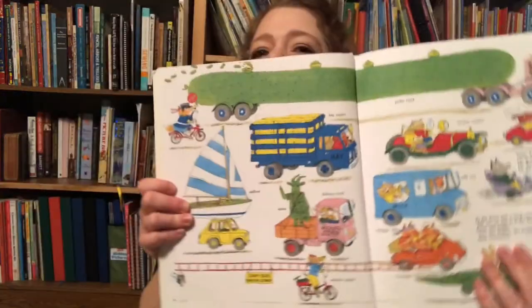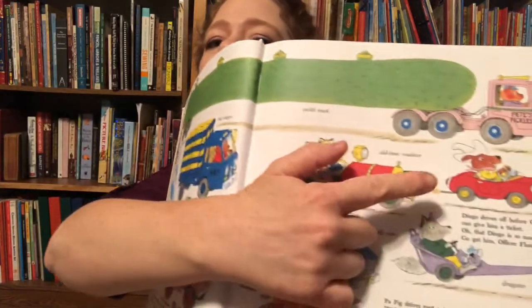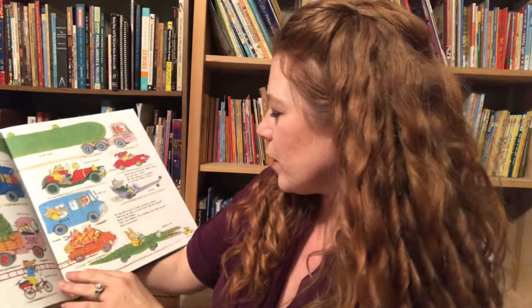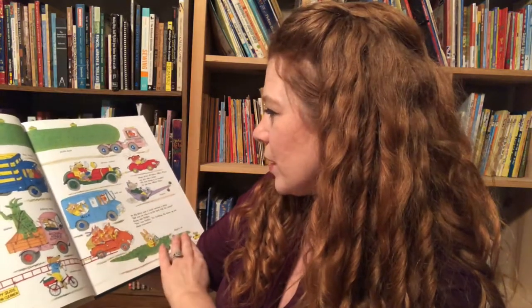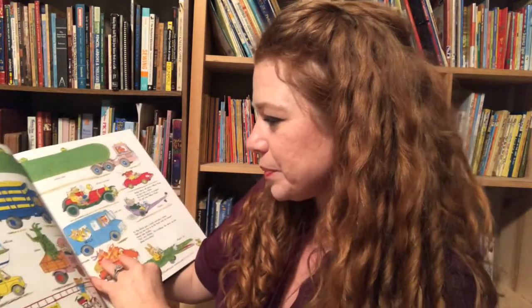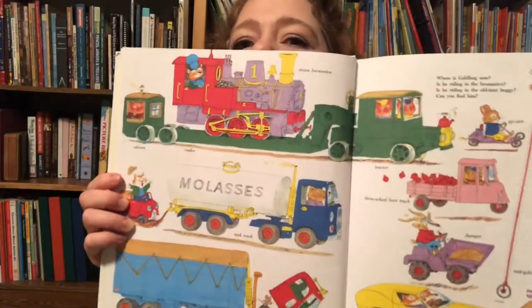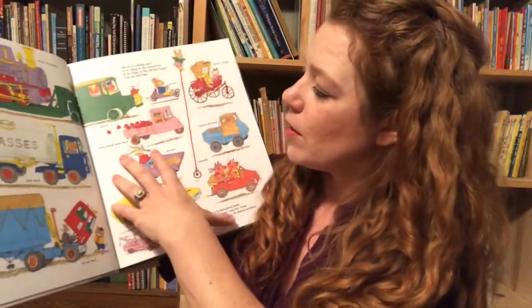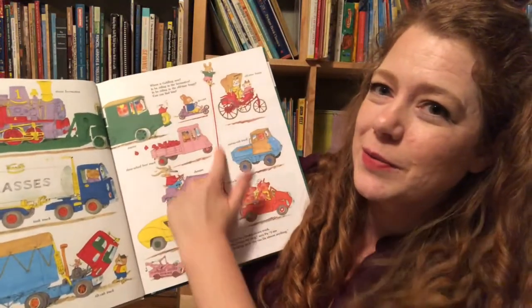Like this one — there's a pickle truck! And there's Officer Flossie chasing after Dingo. Every page just continues on with the pig family's adventure and how they're traveling along in the book to go on a picnic. It has a tank truck, a pickup truck, and it even has a unicycle — a really tall one.